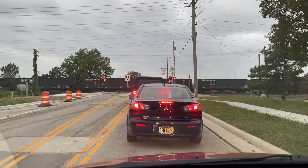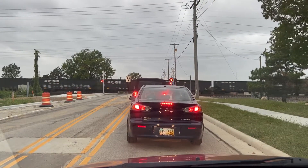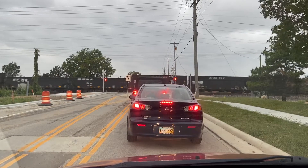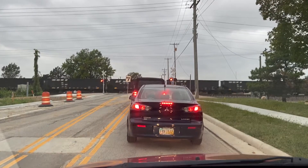There's two Norfolk Southern engines pulling this bad boy, and it happened to be in Worthington — this is Worthington Road, in between High Street and Sinclair.